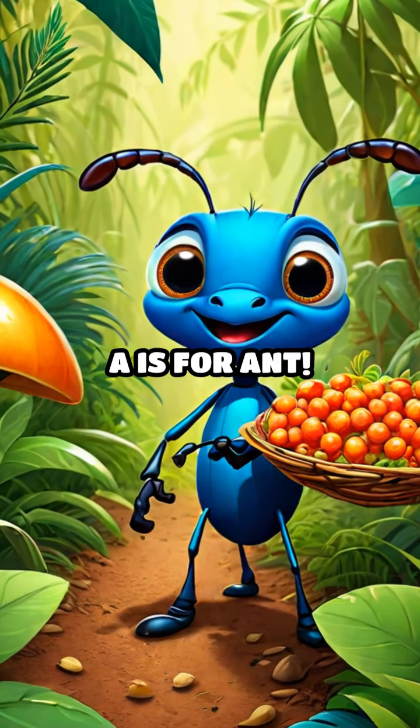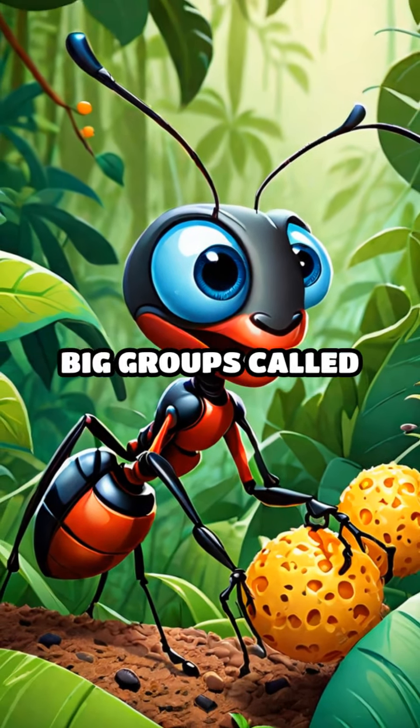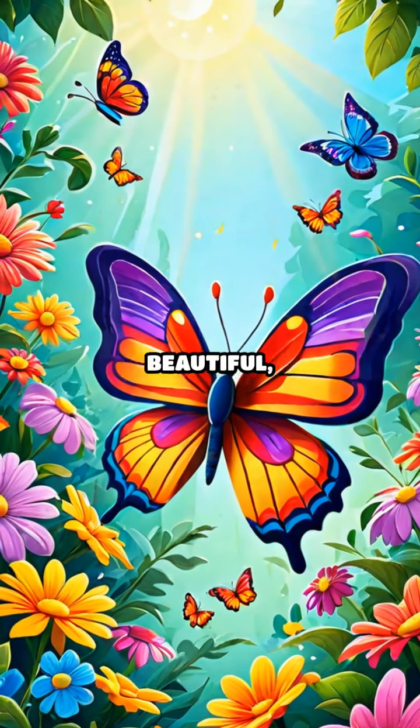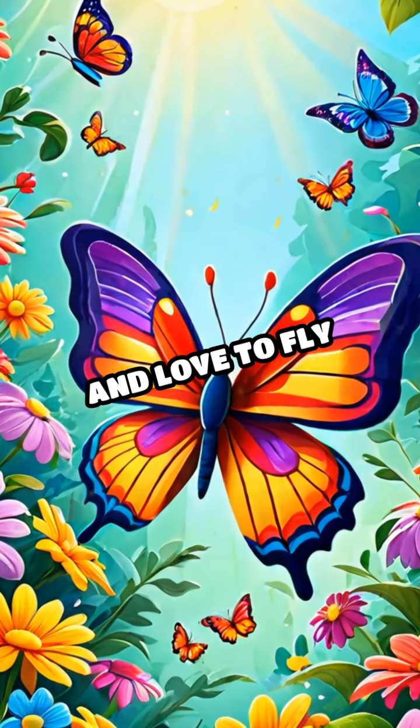A is for Ant. Ants are tiny, hardworking insects that live in big groups called colonies. B is for Butterfly. Butterflies have beautiful, colorful wings and love to fly around flowers.